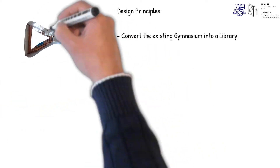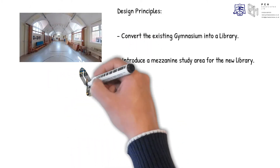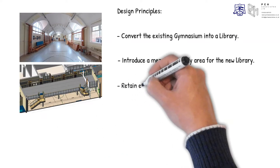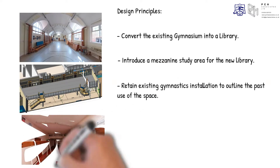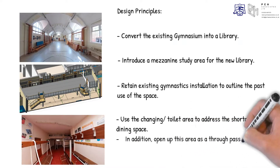Our current design adopts the following principles: convert the existing gymnasium into a library; introduce a mezzanine study area for the new library; retain existing gymnastics installation to outline the past use of the space; use the changing/toilet area to address the shortage in the dining space; and in addition, open up this area as a through passage.